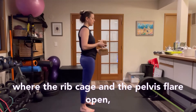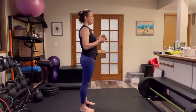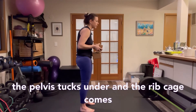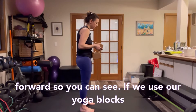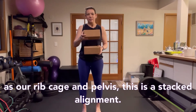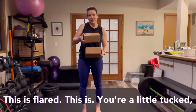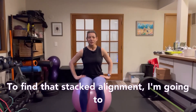Frequently in postpartum we see one of two postures: a hyper-extended posture where the rib cage and pelvis flare open, or a tucked posture where the pelvis tucks under and the rib cage comes forward. Using yoga blocks as our rib cage and pelvis — this is a stacked alignment, this is flared, and this is tucked. We're looking for the stack.